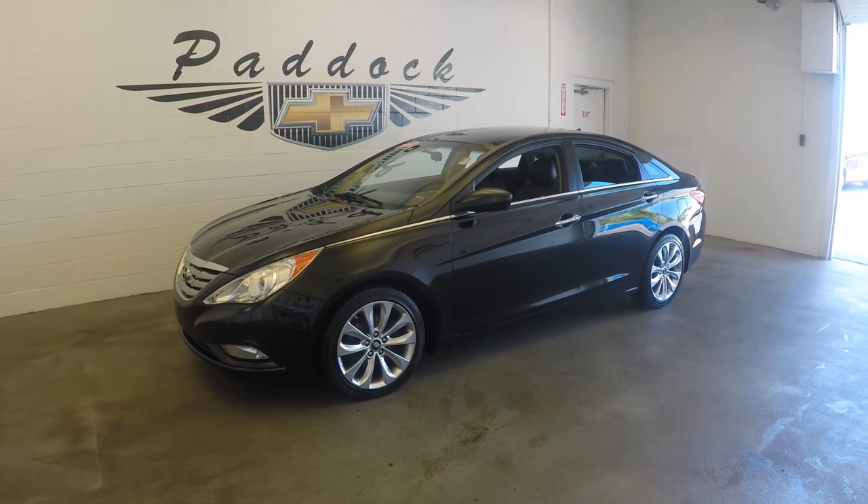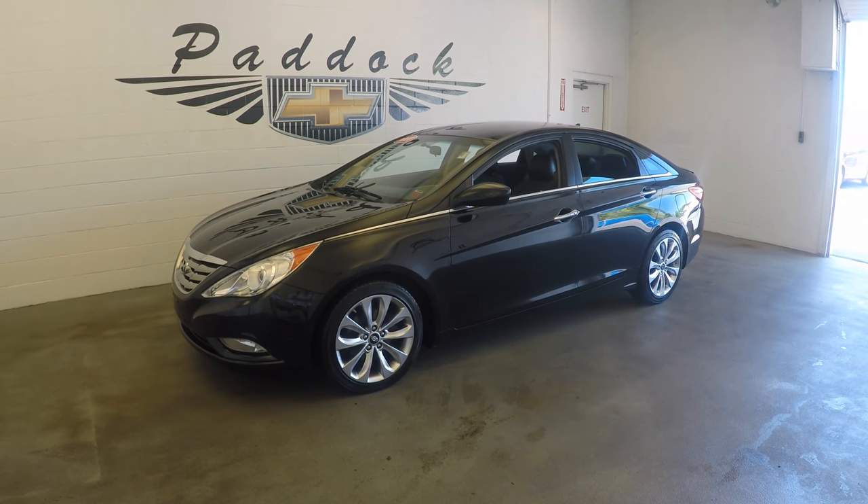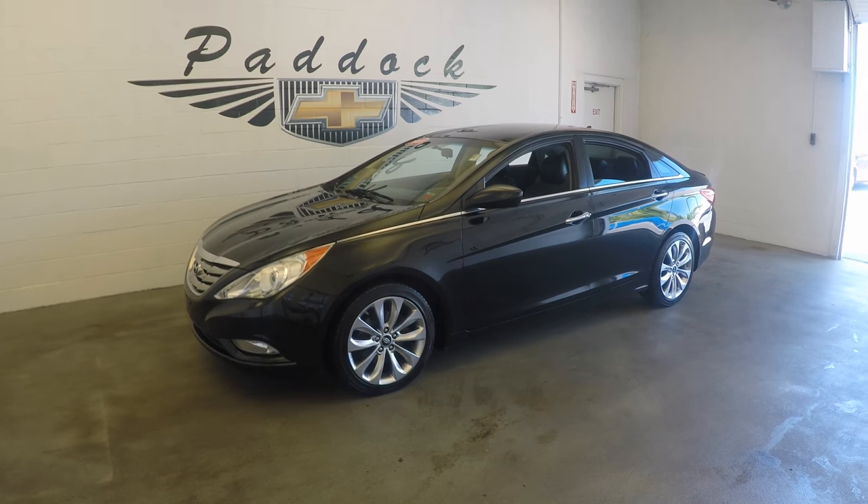2011 Hyundai Sonata, stock number L66220A.